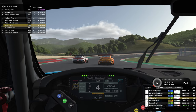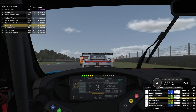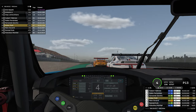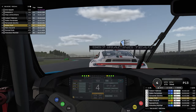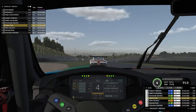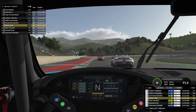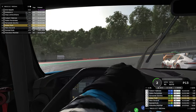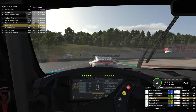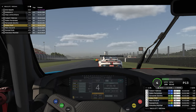Car twelve is looking up the inside of car eleven into turn one — they're side by side. The inside car slots ahead of car thirteen, and I follow through. I'm hoping to take advantage of this car that's now feeling vulnerable after losing a position. I catch up from several seconds back to right on his tail in a matter of moments. We're both over-braking slightly — I'm trying not to go into the back of him, which gives him a small safety cushion for the rest of the lap.